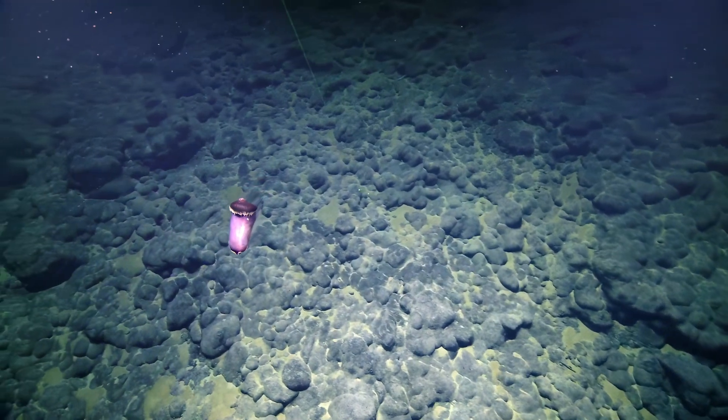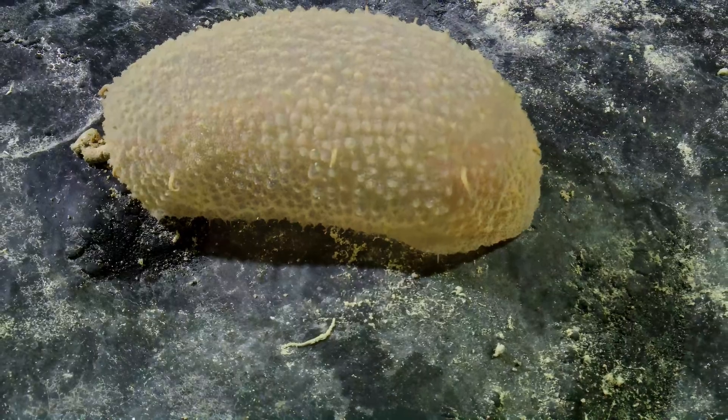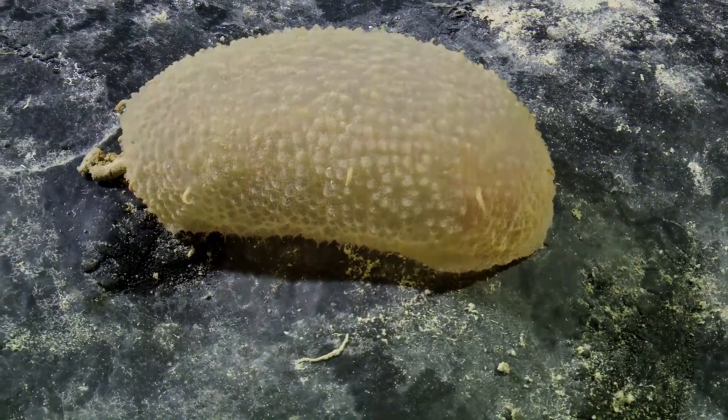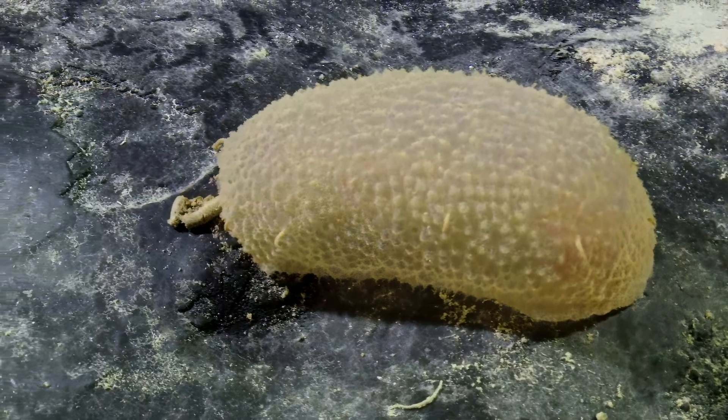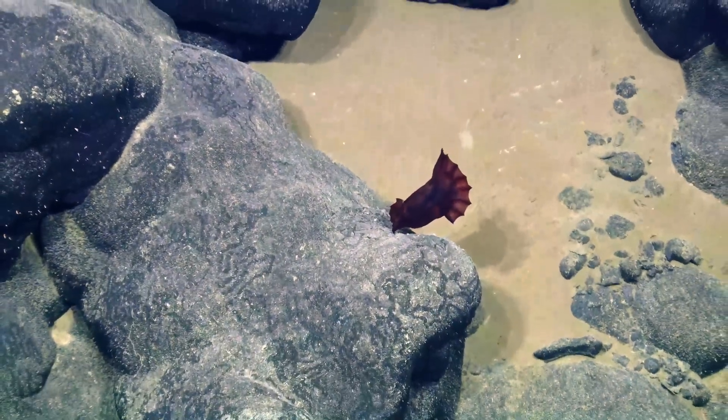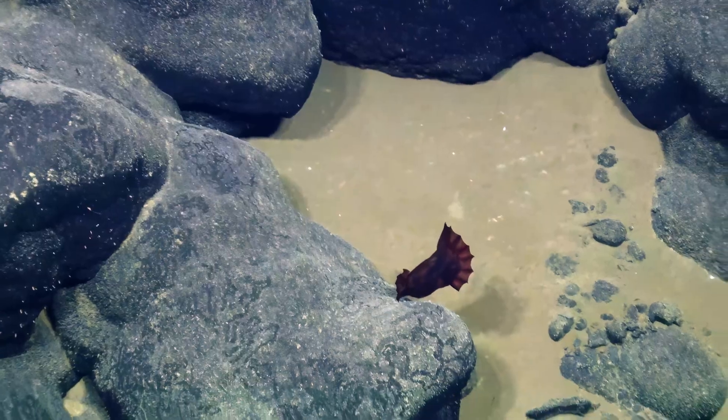They're playing an important role in the cycling of organic matter, cycling of nutrients and food to the deep sea. And in many cases, sequestering that material or separating it out, banking it into the seafloor. Somebody had a big lunch.